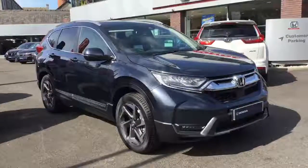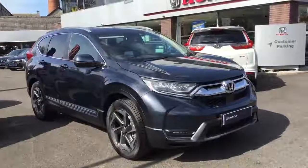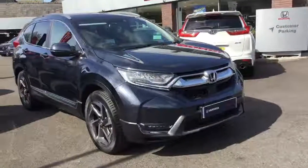Hello and welcome to Greenacre Honda. Here we have a 2019 Honda CR-V 1.5 Turbo EX manual, finished in metallic cosmic blue.